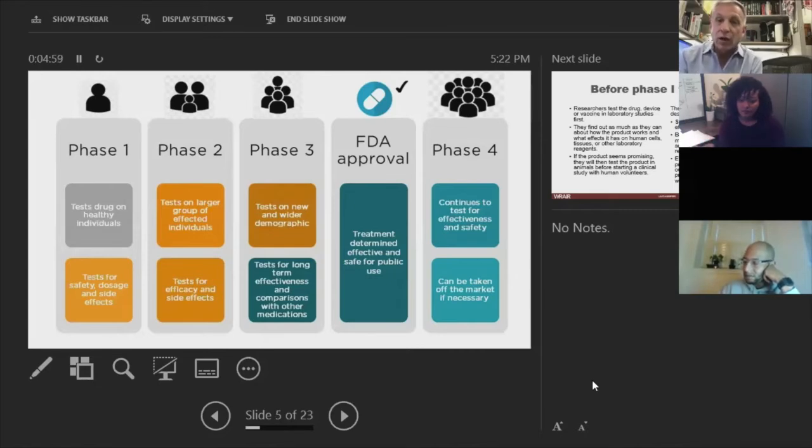Phase two trials are usually done in hundreds of individuals and give you a better idea about safety. I'd say the same thing: if a vaccine is going to do something dreadful one chance in a million, are you going to see it in a phase two study of 500 people? Probably not. So it incrementally takes you down the pathway to validate what you learned in phase one. And then finally, you go to a phase three study.